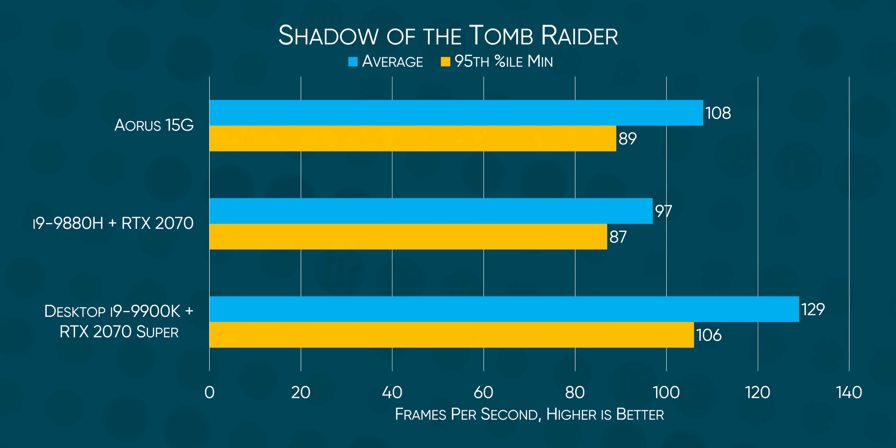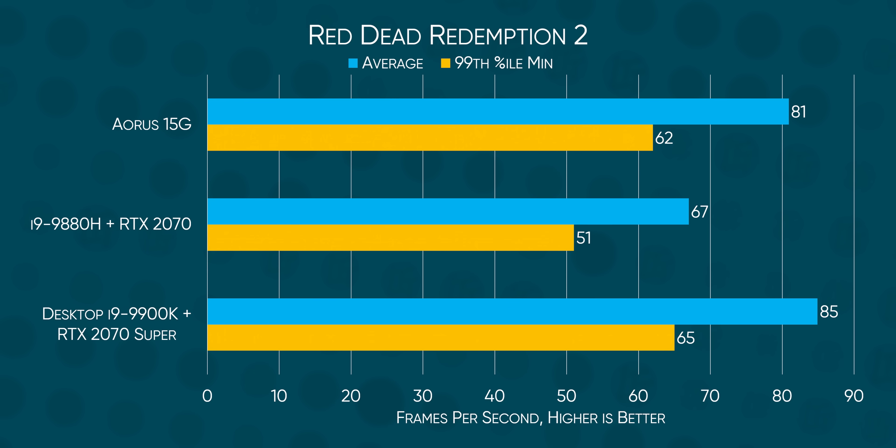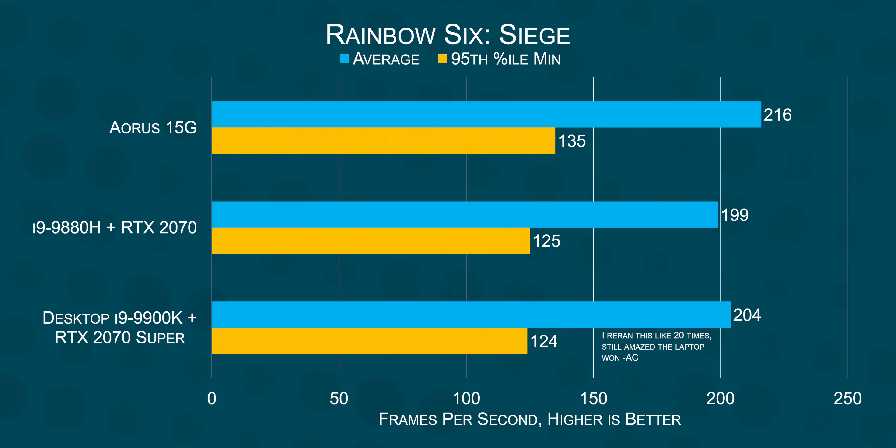In practice, our RTX 2070 Super was able to net us about a 10 to 15% performance improvement in games compared to a similar class non-Super laptop. In most situations, a desktop RTX 2070 Super will beat it in battle. But surprisingly, in Rainbow Six Siege, the Aorus 15G actually pulled off a win against our i9-9900K equipped desktop. I'm certain that if we took the time to overclock the 9900K, or even just enable multi-core enhancement, it should win — but it does go to show you just how much performance is being strangled out of these mobile chips these days.